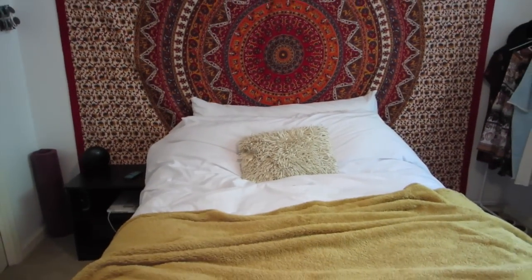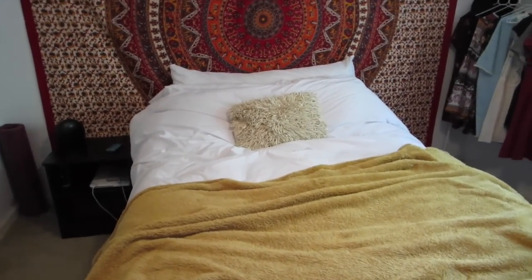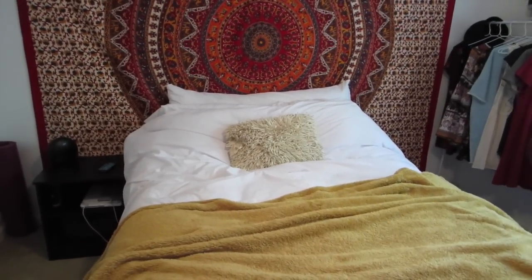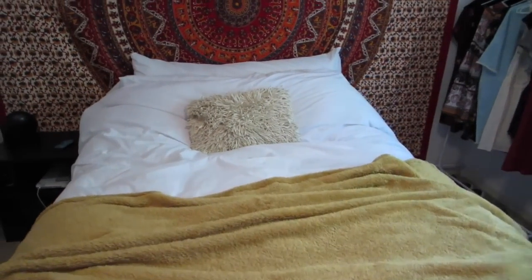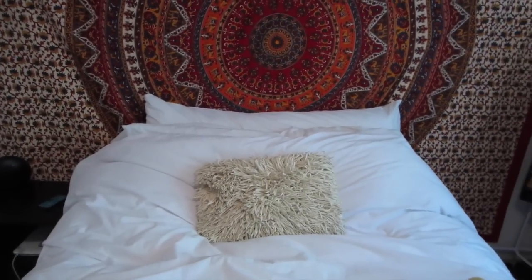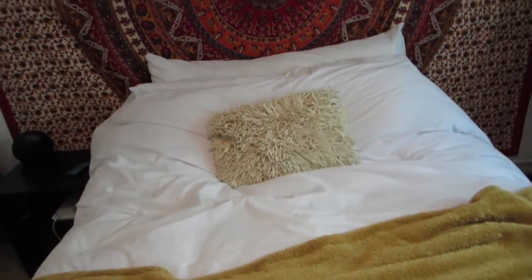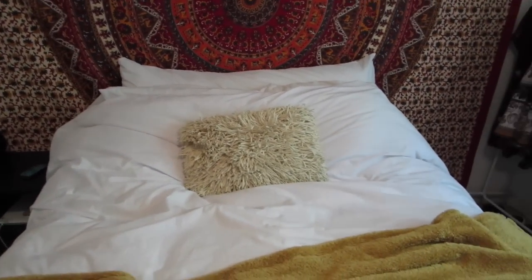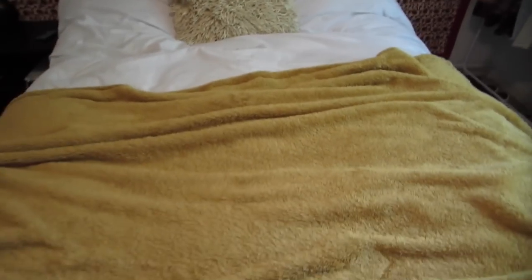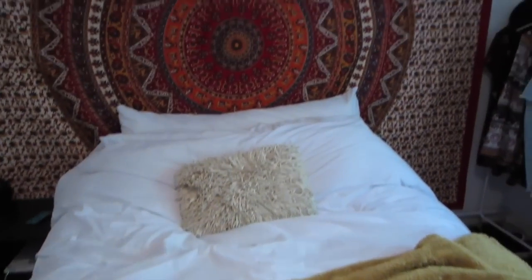My bed isn't really anything special. I don't have it set up very pretty, but I swear it's never made unless I'm making a video. I just have an all-white bed and a huge pillow in the back, you know, the ones that go all the way across. All the white stuff on my bed is from Target. That blanket is also from Target — it's like my favorite blanket ever and it matches my tapestry.